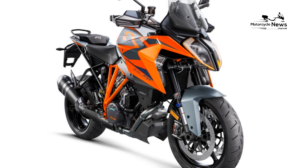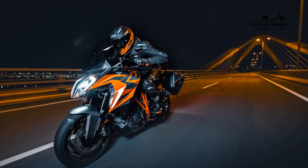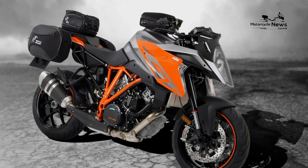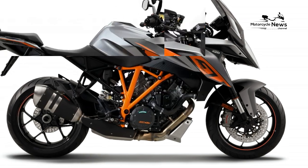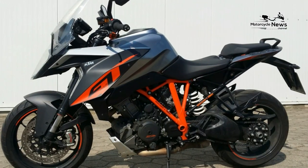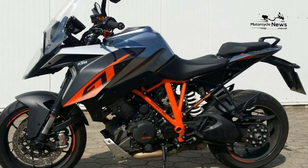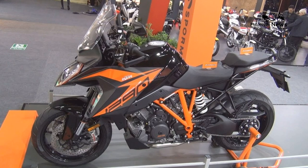Cruisers also have lower and wider seats. Adventure touring is differentiated by its off-road capacity and more utilitarian design. In this video, we'll take a look at the best sport touring and sport cruiser motorcycles by comparing the specs, pros, and cons of each bike.